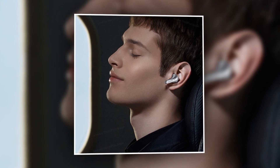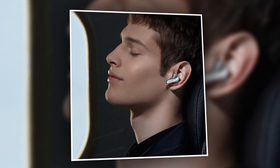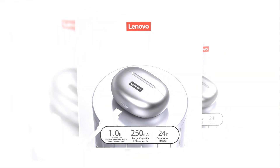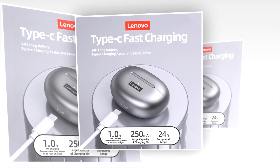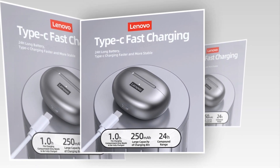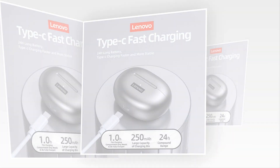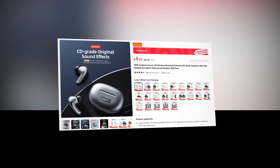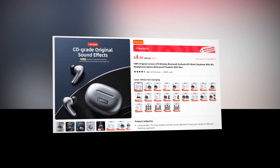Style meets functionality in this sleek and ergonomic design that ensures a comfortable fit for hours on end. When it's time to recharge, this earbuds comes with a convenient charging case that ensures your earbuds are always ready to go. Say goodbye to downtime and hello to uninterrupted listening pleasure. This earbuds has a 4.6 rating and 2,000-plus unit sales on AliExpress, so we recommend this earbuds to you.